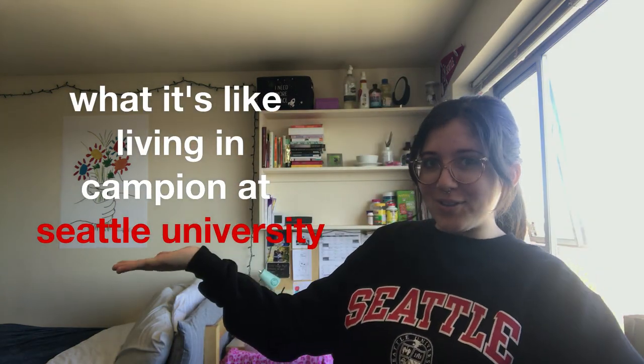I'm just going to show the Campion building — what's inside, what our room looks like, and what our floor looks like — so prospective students have some information to use. Because when I was applying there were literally no videos of any of the rooms and I was super annoyed because I wanted to see what my room looked like. So this is Campion 101.